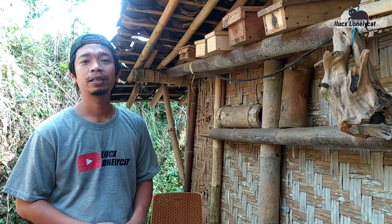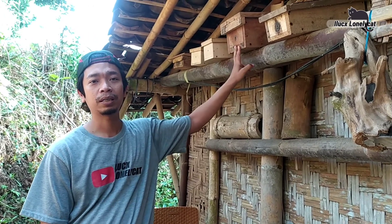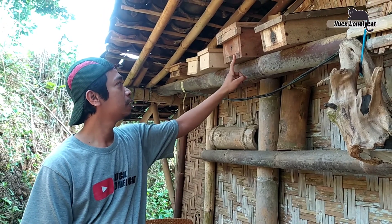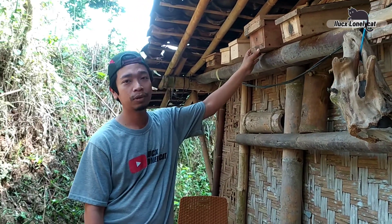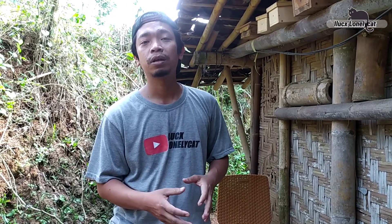Oke guys, kita sudah sampai di tempatnya, yaitu tempat dimana saya menempatkan setup ataupun kotak budidaya lebah trigona. Yang saya letakkan di sini ya guys, dan ini kebetulan kotak ini sudah cukup lama saya taruh di sini dan dulu juga pernah ada lebahnya. Kalau tidak salah itu karena punah ya guys, mungkin karena waktu musim penghujan curah hujannya terlalu tinggi, jadi banyak lebah trigona saya yang mengalami penyusutan koloni dan ada pun juga yang mengalami kepunahan.